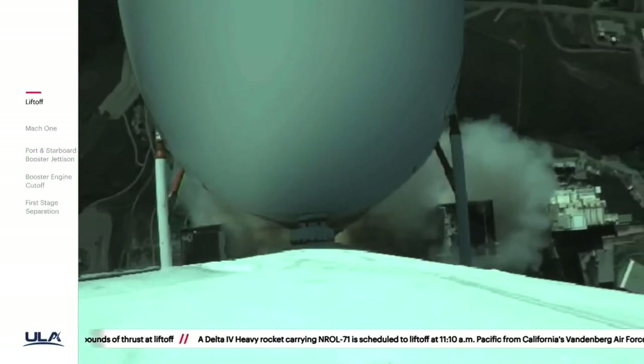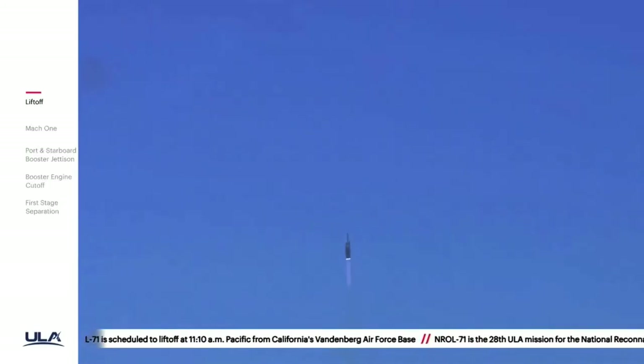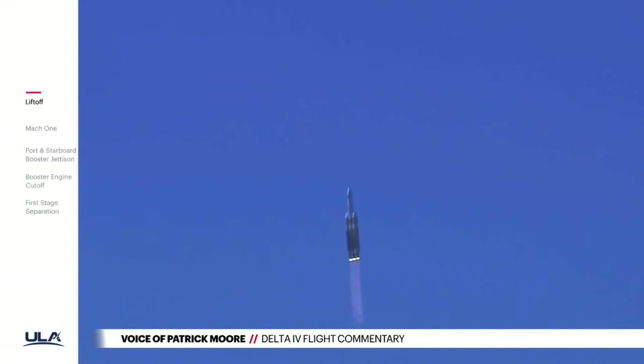You are hearing the voice of NRL-71. Patrick Moore providing launch vehicle ascent data. Now twenty seconds into flight, seeing good chamber pressure across all three R-68A engines.